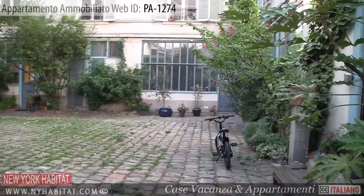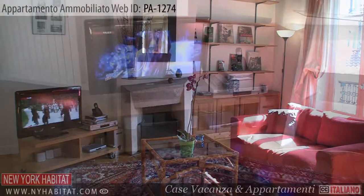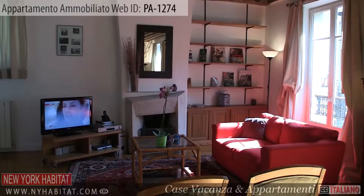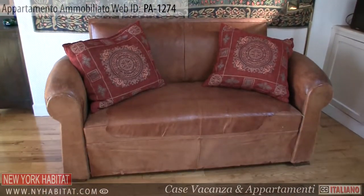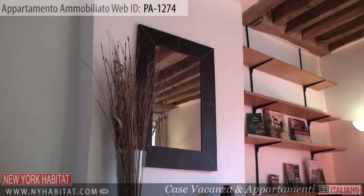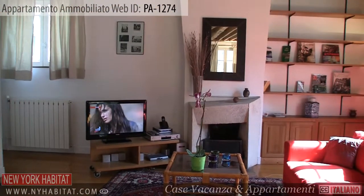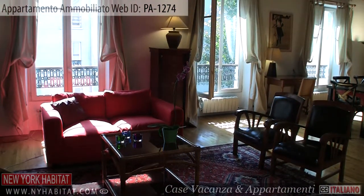As you enter the apartment, you will find the living room. This furnished living room is equipped with a TV with cable. The windows in this room bring in lots of natural light and have a view of the courtyard.